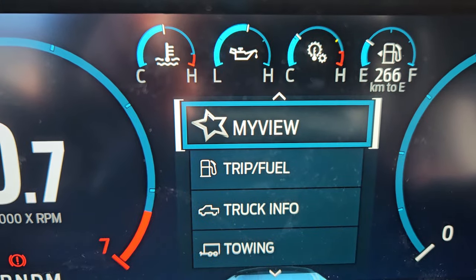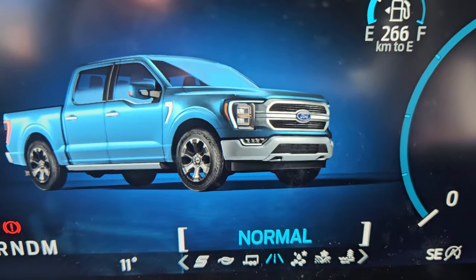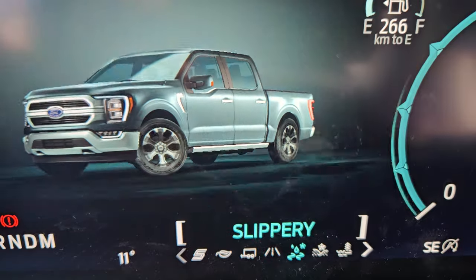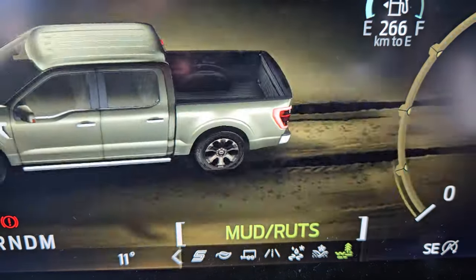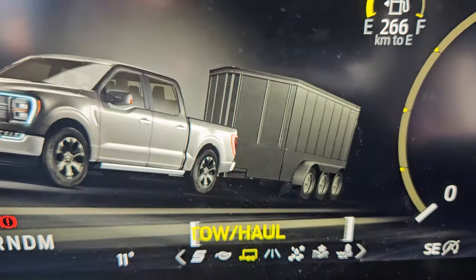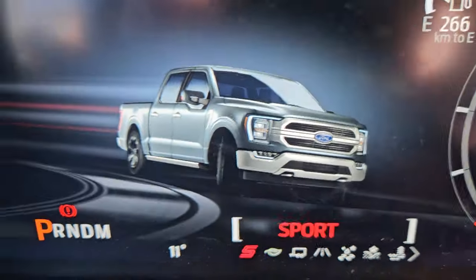With your drive modes, you do get normal, slippery, deep sand, snow, mud, and ruts on one side, and all the way to the left you get tow and haul, eco, and sport.